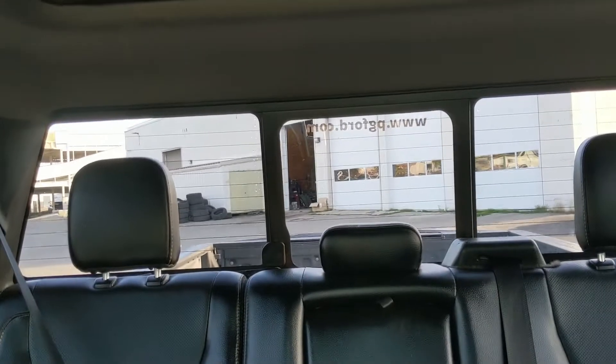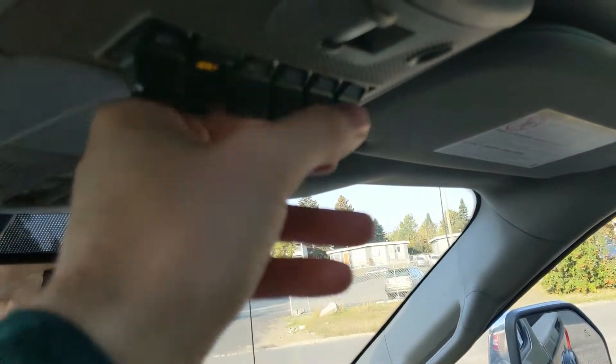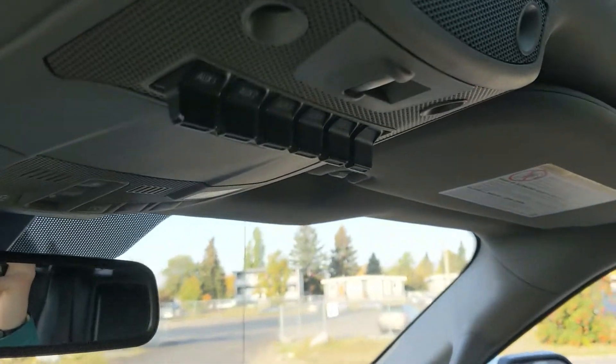Looking back, you have a power sliding rear window. Looking up, you have six upfitter switches, which can be wired up however you please. And last but not least, you have a twin-panel moonroof so you can let in the sunshine.